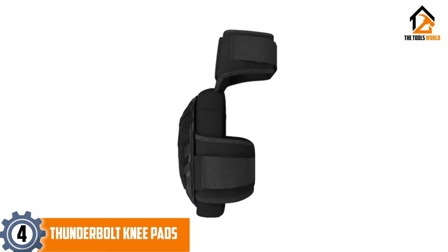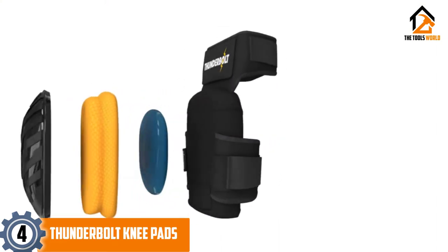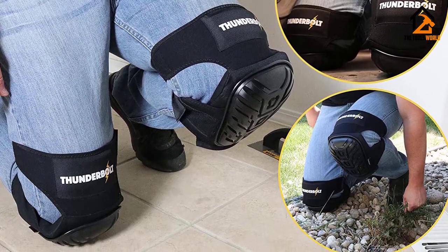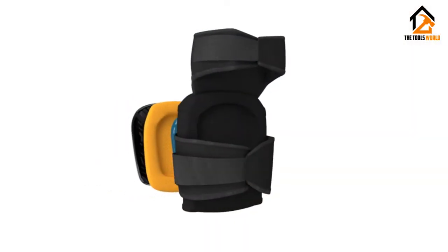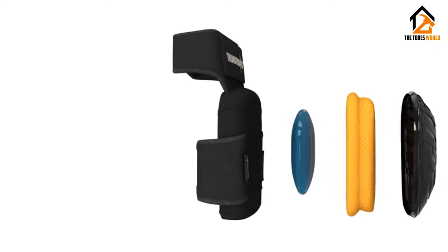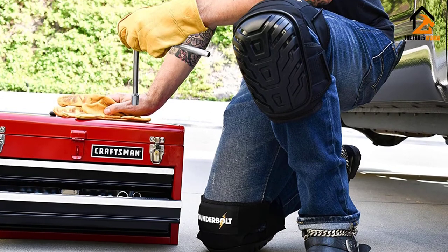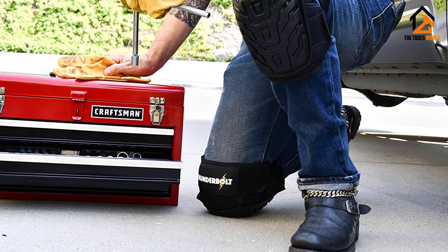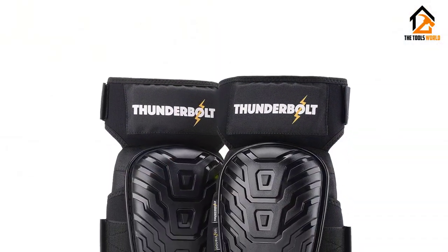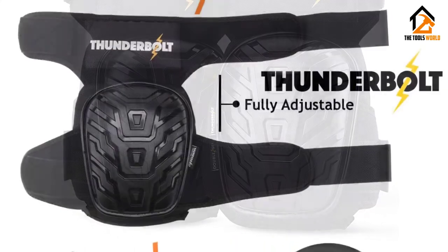Moving on at number 4, we have the Thunderbolt Knee Pads. These knee pads are designed to give your knees protection for an extended period of time. The stitching has been properly reinforced, so the straps will stay in place without tearing or sliding off unnecessarily. The pads can prevent nails, glass, and other construction debris from puncturing your knees. The upper part of the pads has been slightly extended above the knees to provide support to the quadriceps in that region. The wide coverage allows the knee pads to shield critical knee parts, such as the patellar tendon from tearing.